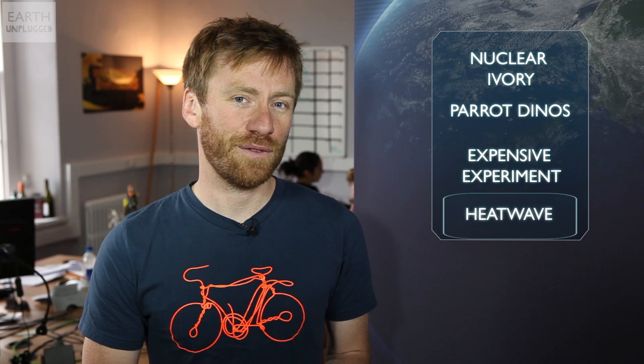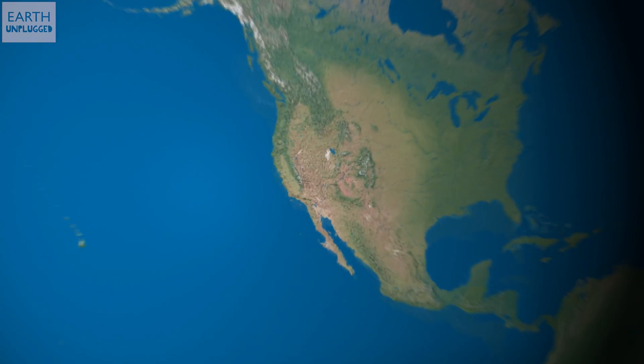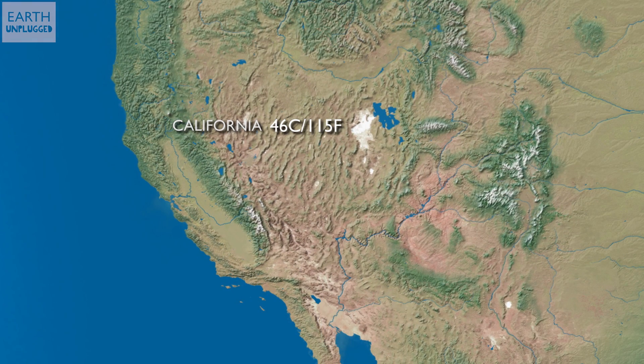A wildfire swept across thousands of acres of Arizona last week, sadly claiming the lives of 19 firefighters attempting to control the blaze. With western states of the US in the grip of an extreme heatwave, people have been evacuated from their homes, sporting events have been cancelled, and planes have even been grounded. Temperatures in California have hit 115 degrees Fahrenheit.